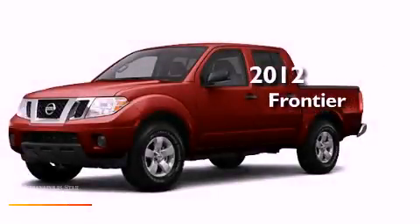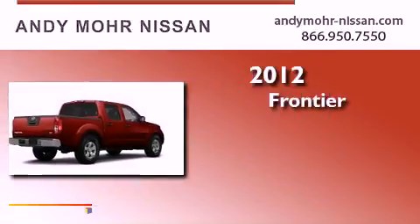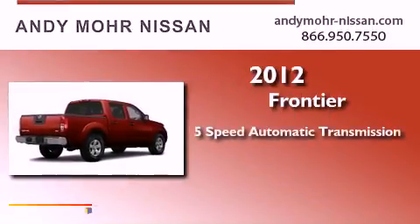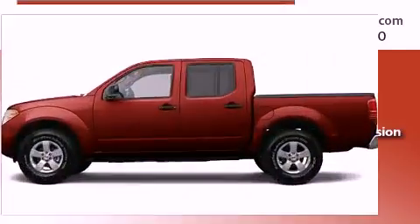This is a brand new 2012 Nissan Frontier. This truck has a 5-speed automatic transmission, a 6-cylinder engine, and 4-wheel drive.